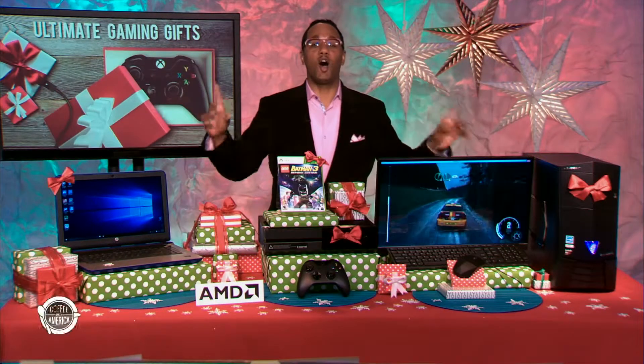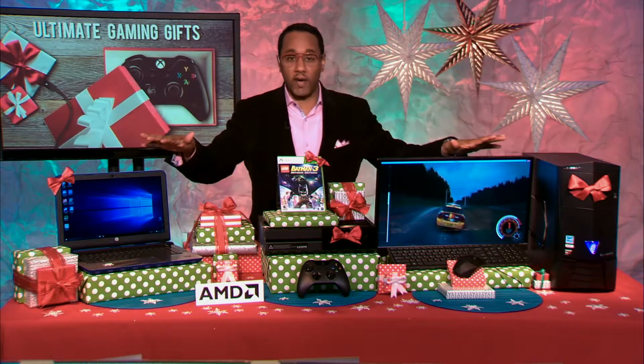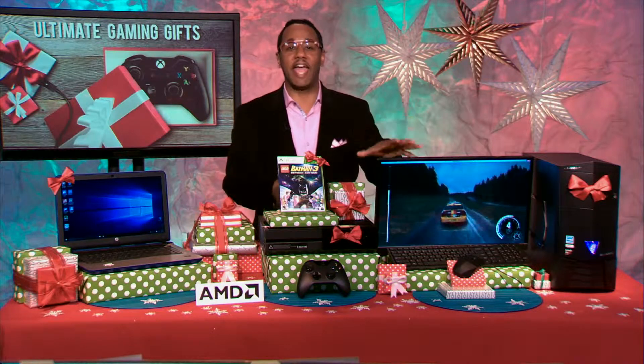Thanks so much for having me. I have the awesome holiday gaming gift guide, so let's get started. Got some great gifts, but first, before I get into all the different things I have with me on set, I want to tell you guys that all the devices I'm going to be talking about today all have one thing in common: they are powered by AMD.